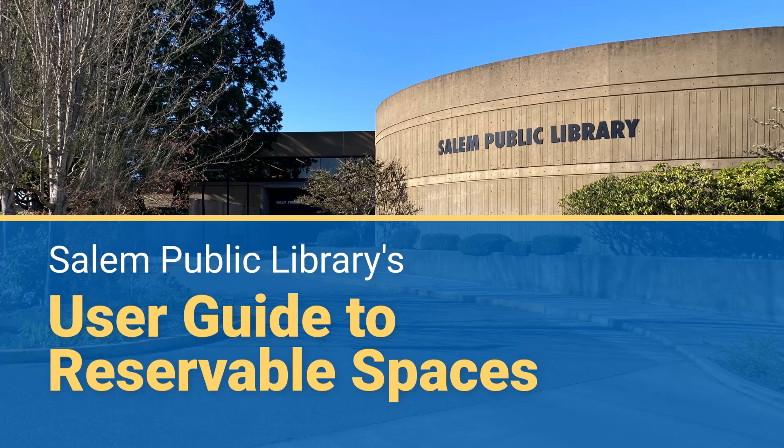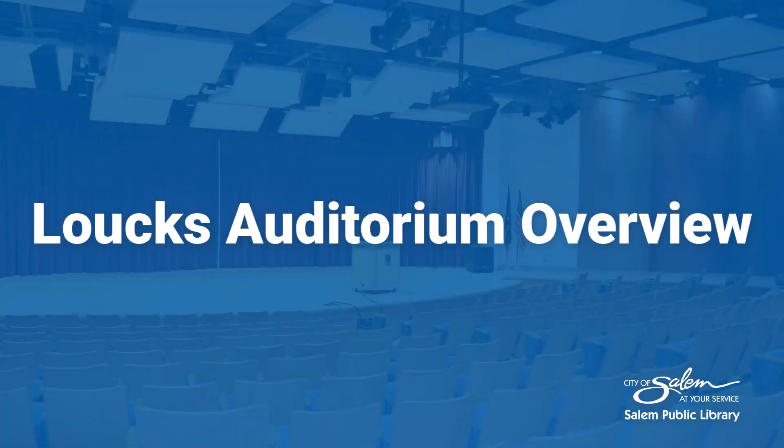Hello, and welcome to Salem Public Library's Online User Guide to Reservable Spaces. In this video, we will provide an overview of Lauk's Auditorium.